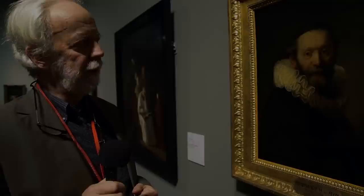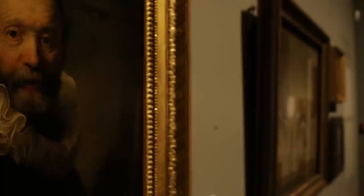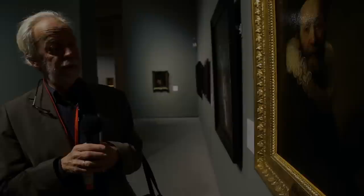Usually when you see a portrait, you think that it was ordered by the sitter — by the person who is shown in the painting. But in this case, we know that Johannes Autobohart was in Amsterdam, and a fellow Remonstrant of his — because that was the denomination to which Autobohart belonged — commissioned Rembrandt to paint a portrait of his hero. And so that is how the original of this painting came into being. It is very likely that this painting was also a commission on the part of a Remonstrant in Amsterdam from Rembrandt's studio.